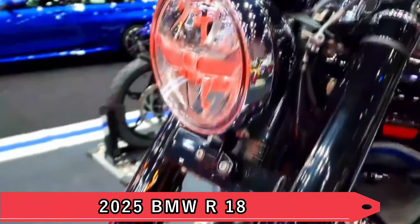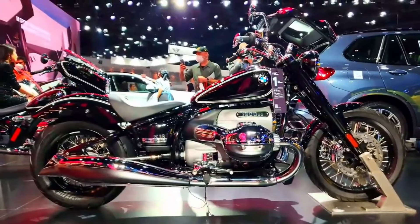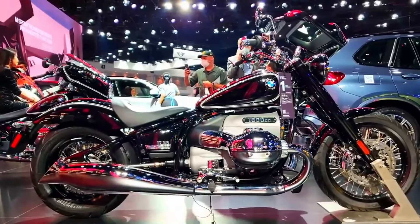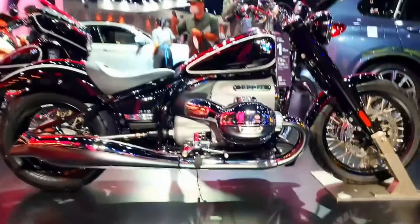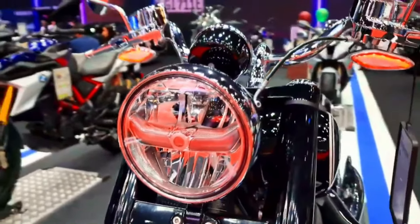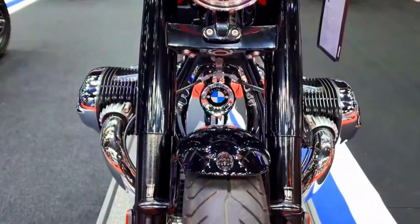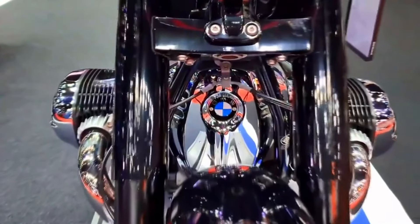2. 2025 BMW R18. BMW's R18 stands out with its imposing boxer engine and distinctive retro design. This heavyweight cruiser combines advanced technology with nostalgic aesthetics, featuring a double-loop steel tube frame and classic exposed drive shaft. It's a motorcycle that promises both comfort and performance, making it a compelling choice for riders who appreciate craftsmanship and heritage.